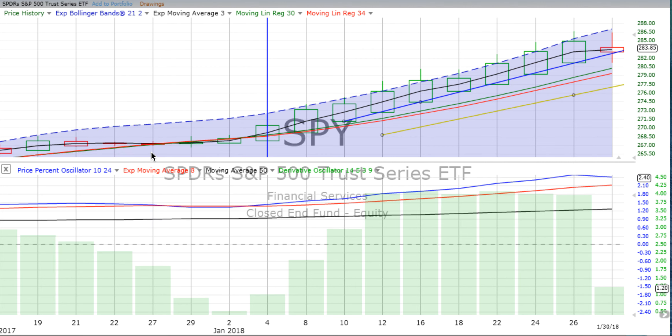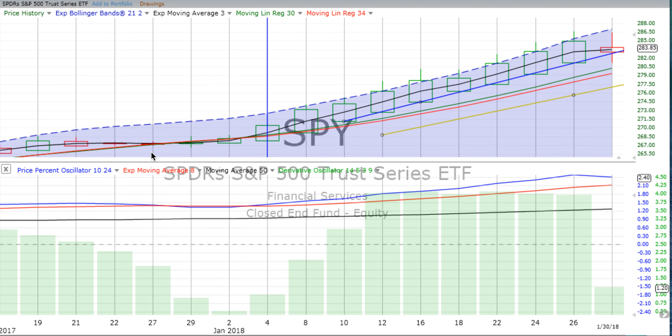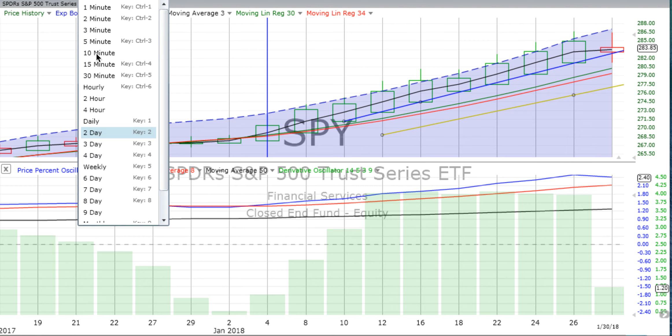We haven't had a red candle since all the way back just after Christmas on the 27th — that was the last two-day candle, and it was indecision as the market slid sideways. We'll just continue to keep our eye on things. We've had pullbacks since September, but one is underway now, and it has just been quite a while since we've had one.